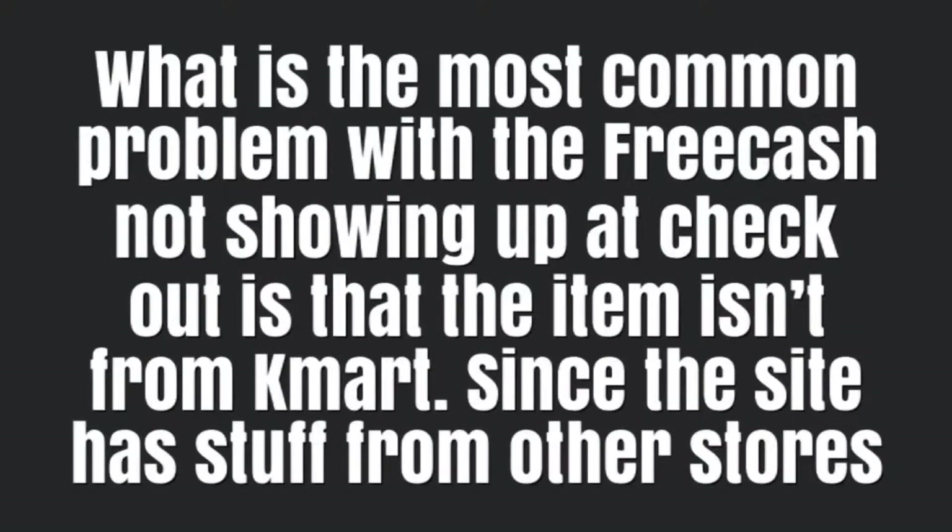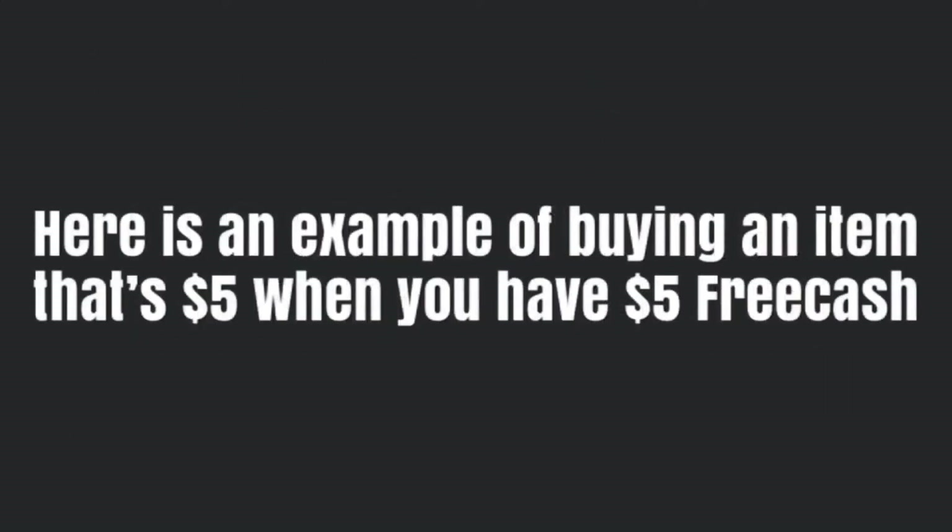The most common problem is that free cash is not showing up because the item isn't from Kmart. So when you hit refine, choose seller Kmart and uncheck anything else. Here's an example of buying an item that's $5 when you have $5 free cash — in other words, everything's free.